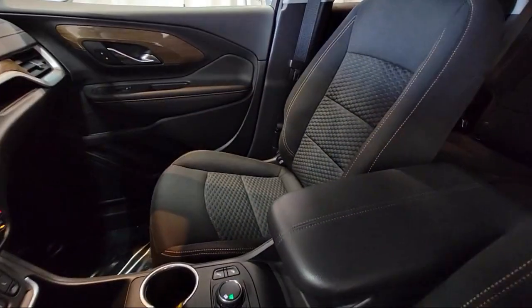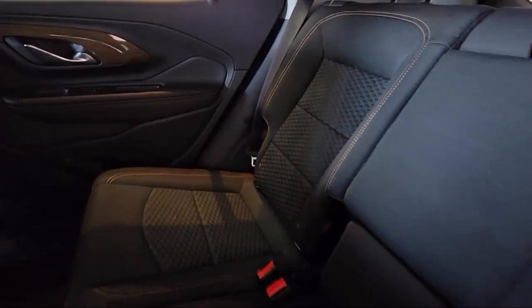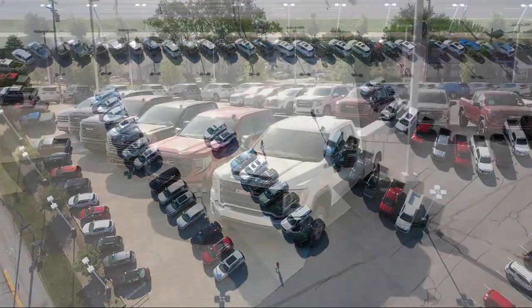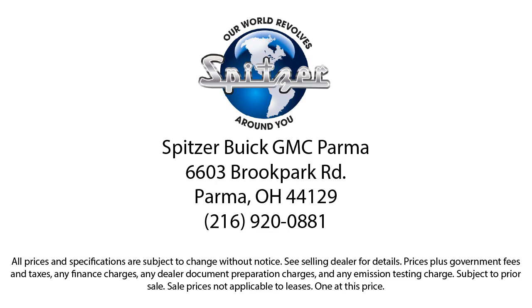Saving you more since 1904, the Spitzer family of dealerships is proud to provide our friends and neighbors with the best purchasing and owning experience in Ohio. We have a friendly staff and provide a fun atmosphere for our guests, and we offer the best value for the lowest price.